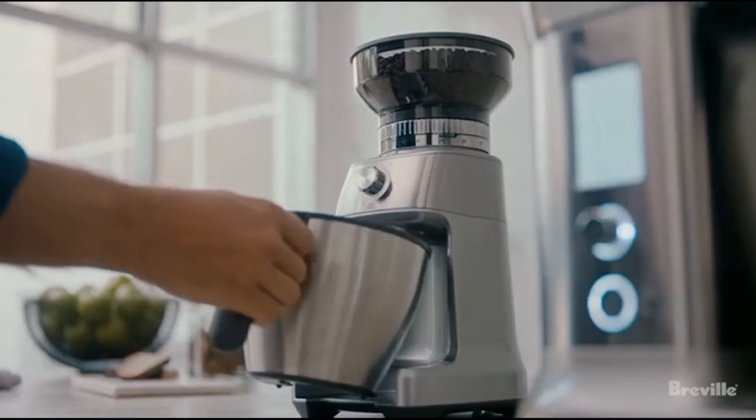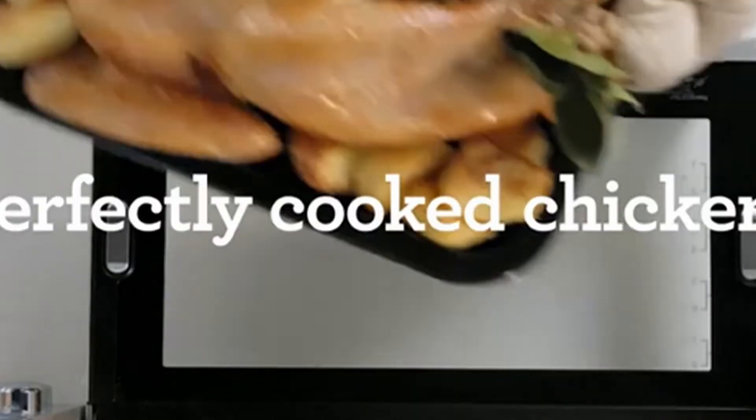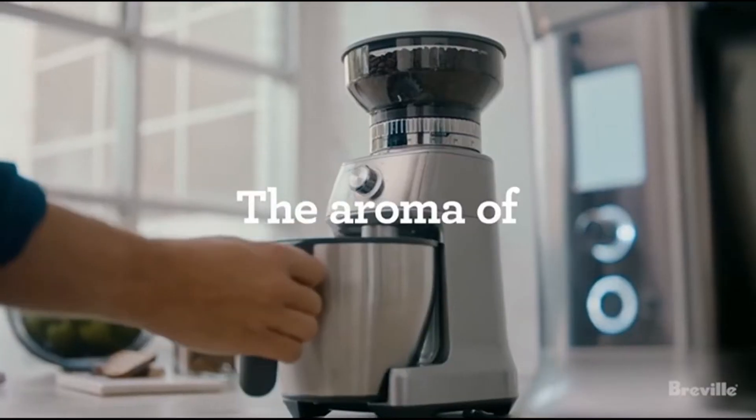Unless you were born yesterday, you've probably heard a lot about the benefits of green juice. Jennifer Aniston and Adele are fans, and it's a simple way to get nutrients from a variety of fruits and vegetables all at once.